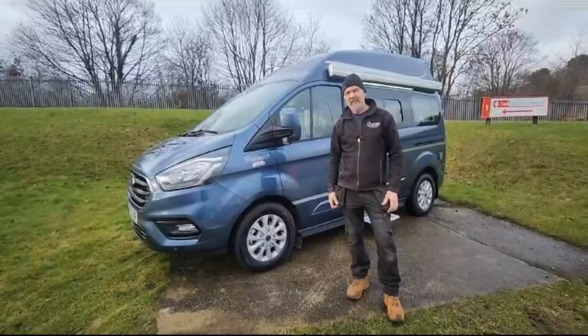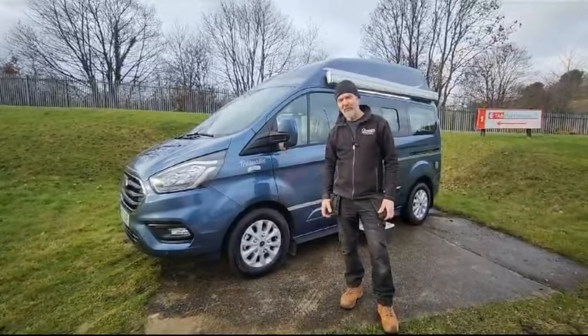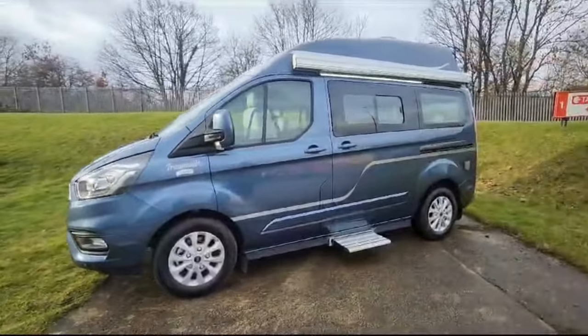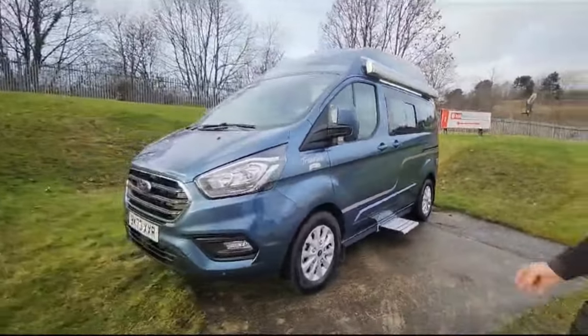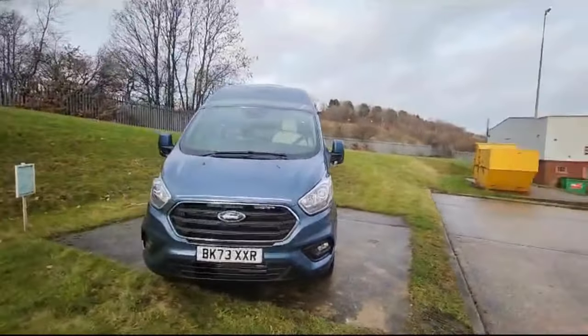Richard at Orange Campers here, and it's the last day before Christmas. A lucky customer is coming to pick up their brand new Transit Custom Active. It's a beautiful colour — chrome blue — and it really is a stunning little van. It's under five metres, short wheelbase, and they've gone for a high top, which are really fashionable right now.